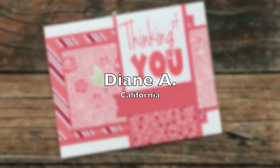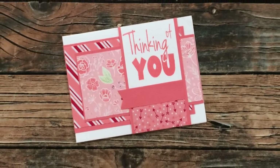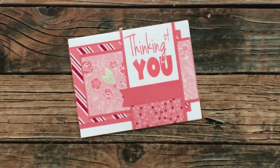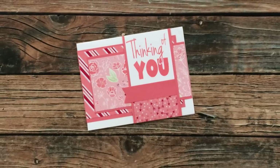Diane A of California used January 2021 to create this Valentine's Day card for me. I am loving the monochromatic look of it and really appreciate you thinking of me.